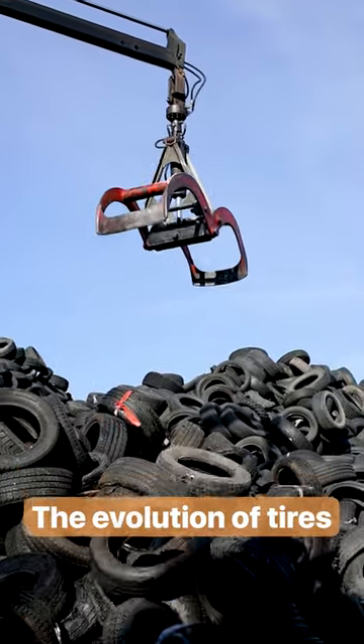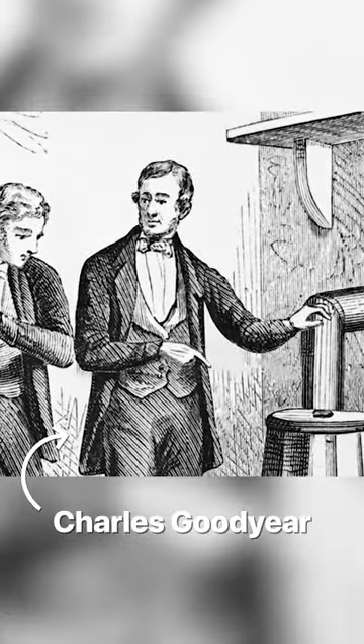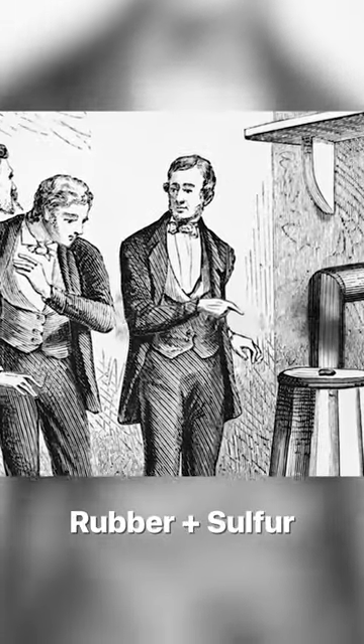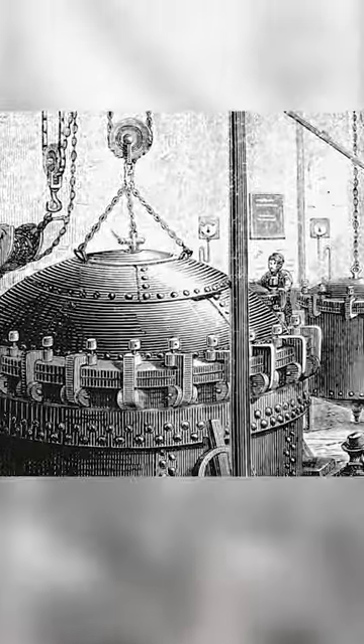The same things that make tires durable also make them hard to recycle. In the 1800s, Charles Goodyear accidentally dropped rubber treated with sulfur onto a stove and discovered a process to harden the material called vulcanization. It made rubber stronger and resistant to extreme temperatures.